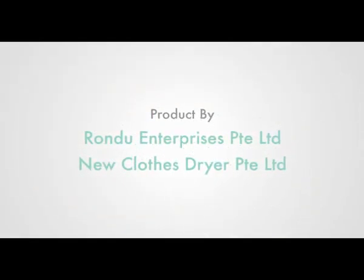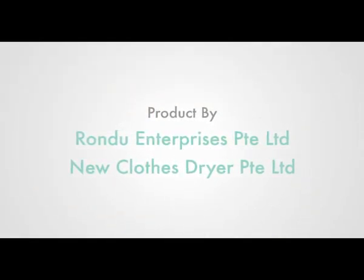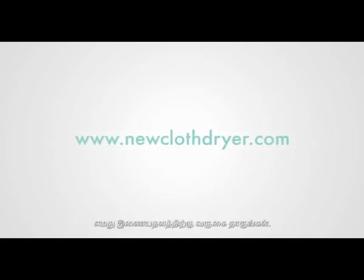The Gooseneck clothes drying system is the laundry hanging system of the future. Use it now for your own safety and for the safety of your loved ones. For more information, please visit our website at www.neuclothdryer.com.